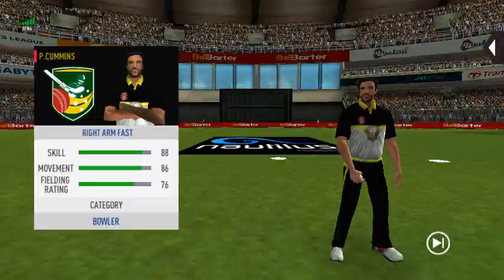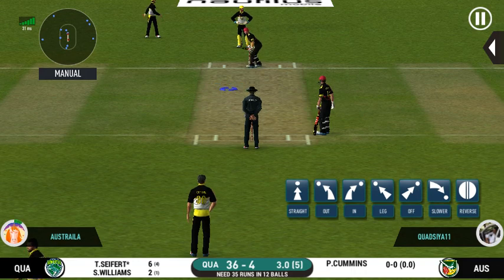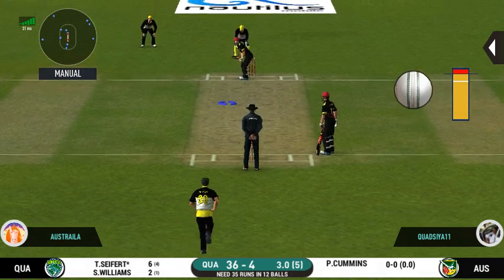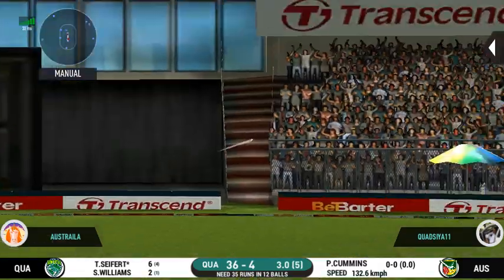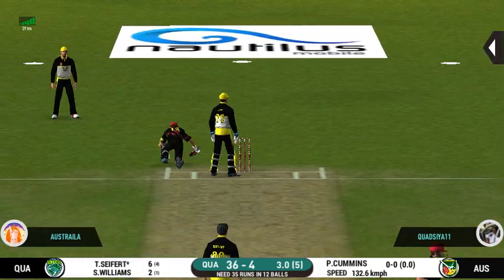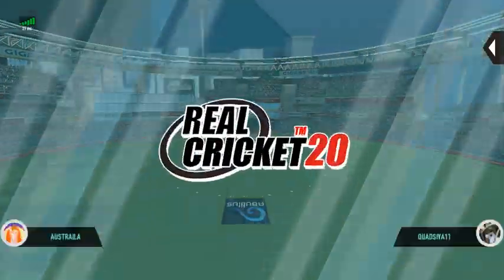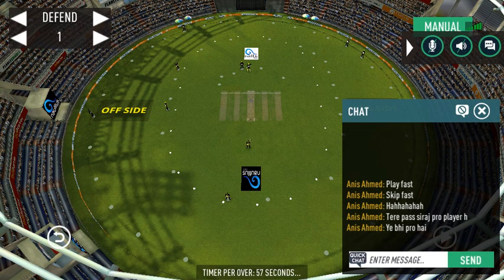Pacer introduced from the other end. Slips in place. Oh, shocked — but only a single. They are converting ones into twos and twos into threes here. That is excellent running.